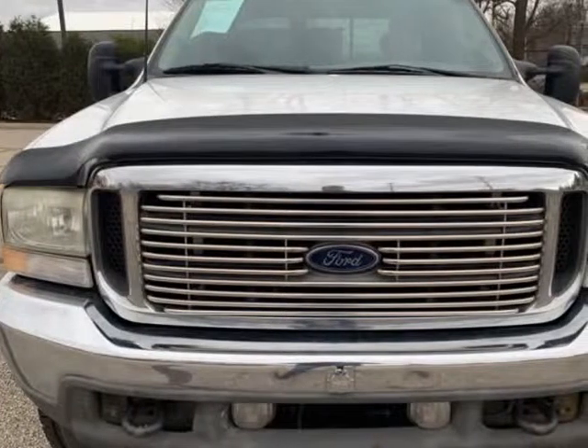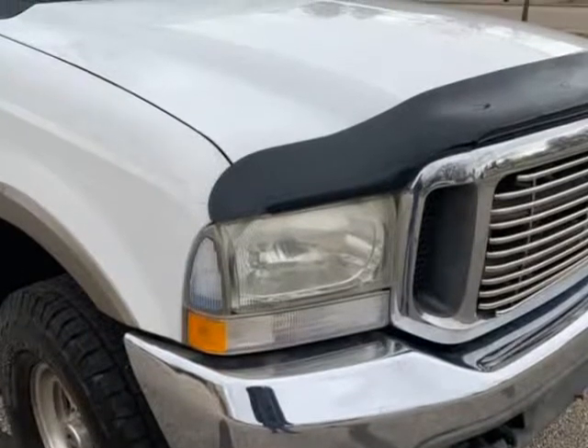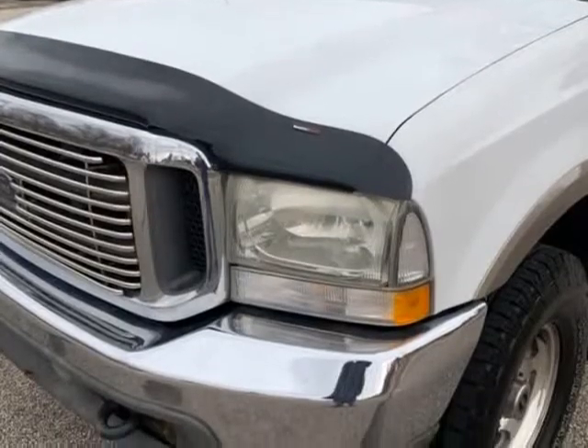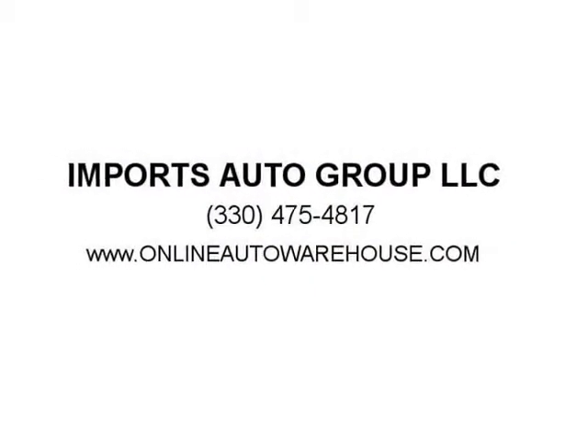For more pics and deals like this one, please visit www.onlineautowarehouse.com or www.importsautogroup.com for the best deals on diesel trucks.